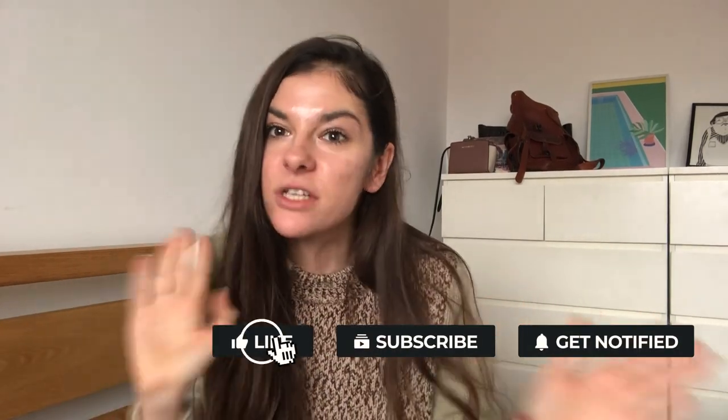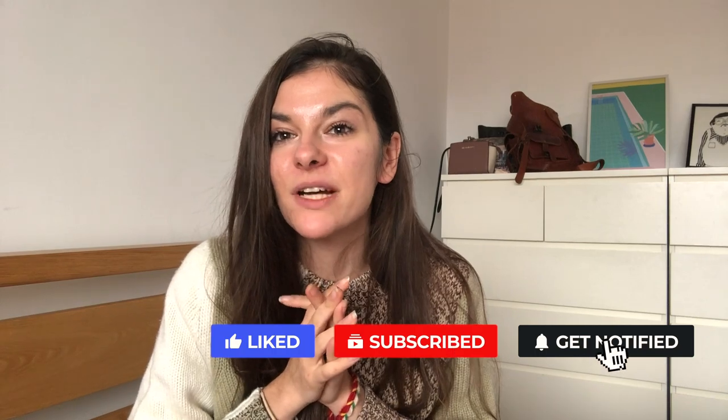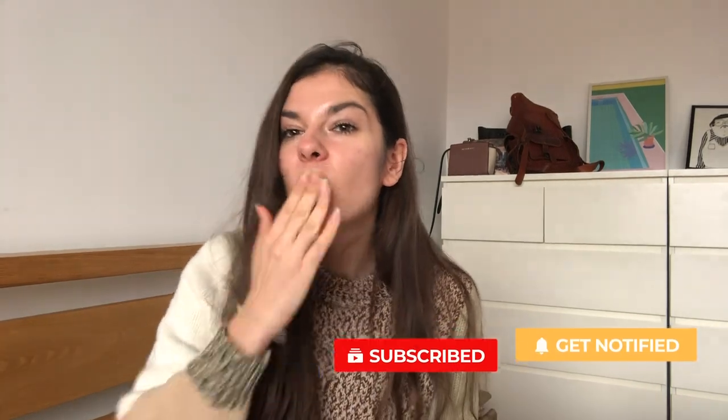I really hope you enjoyed this video. Let me know in the comments down below — have you heard of Amazon Fresh before? Do you have it in your country? Have you experienced something similar? I would love to hear your experience. Love you all. Bye!